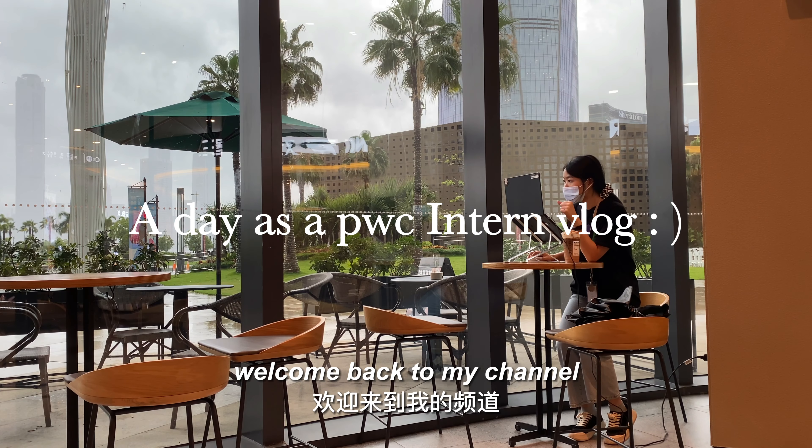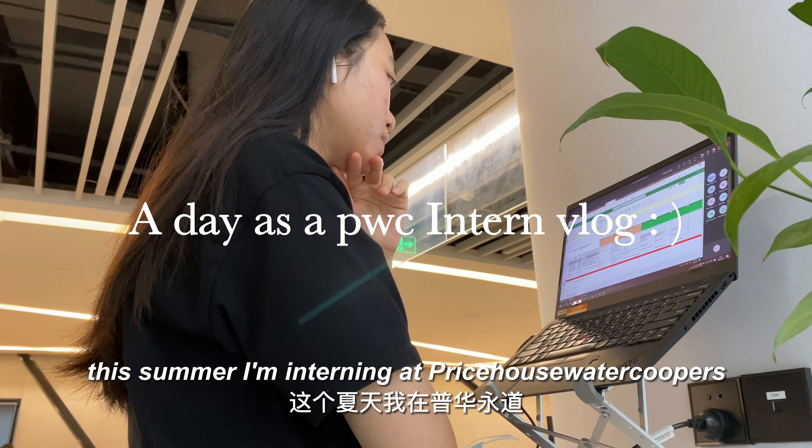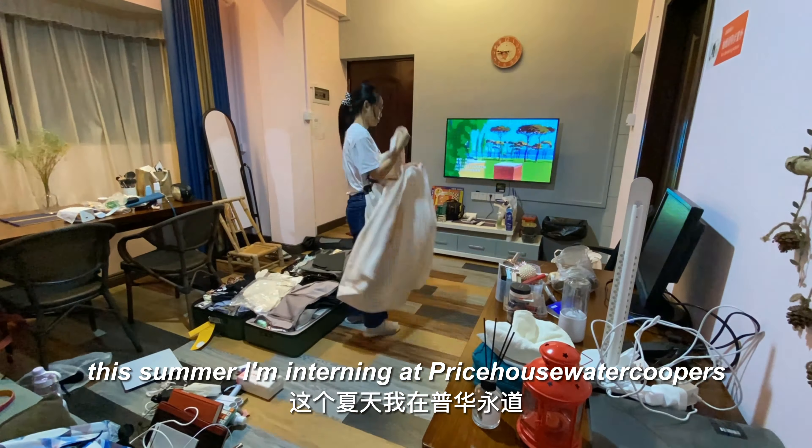Hello, welcome back to my channel. This summer I'm interning at PricewaterhouseCoopers, also known as PwC, as an auditor. In today's vlog I'm going to walk you through a typical day of my internship.